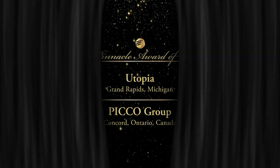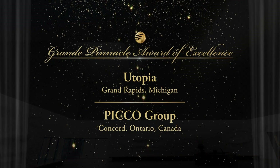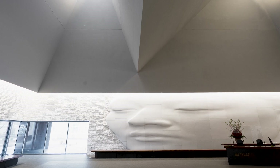This year, the jury chose Utopia as the 2022 recipient of the Grand Pinnacle Award. Utopia is an artistic endeavor. It's an interior cladding in a grand lobby. It's non-traditional.